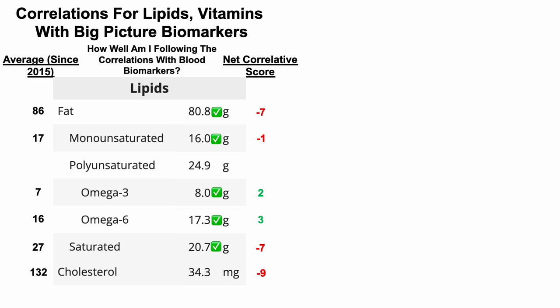Cholesterol has a net negative score of minus nine, suggesting I should eat below my average intake of 132 milligrams per day. For this test, I averaged 34 milligrams per day, which is below my average intake, so I'm following the correlations. To summarize for macros, 9 out of 10 situations I'm following them, except for fiber. For the next test, I'm going to try to bump my fiber intake even higher than 86 grams per day to try to follow all of the correlations for macros.